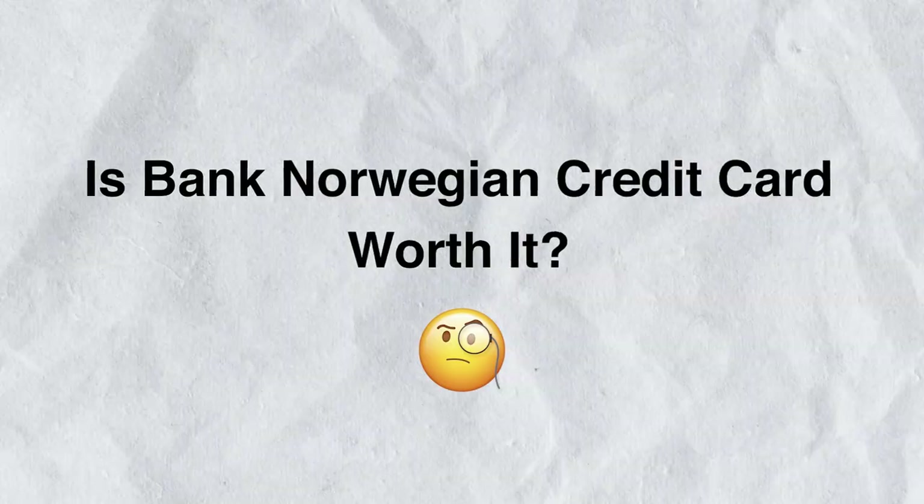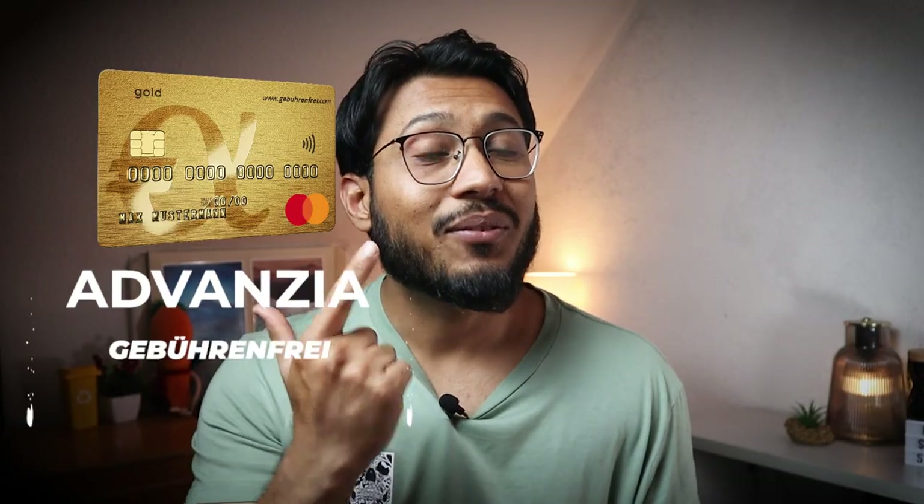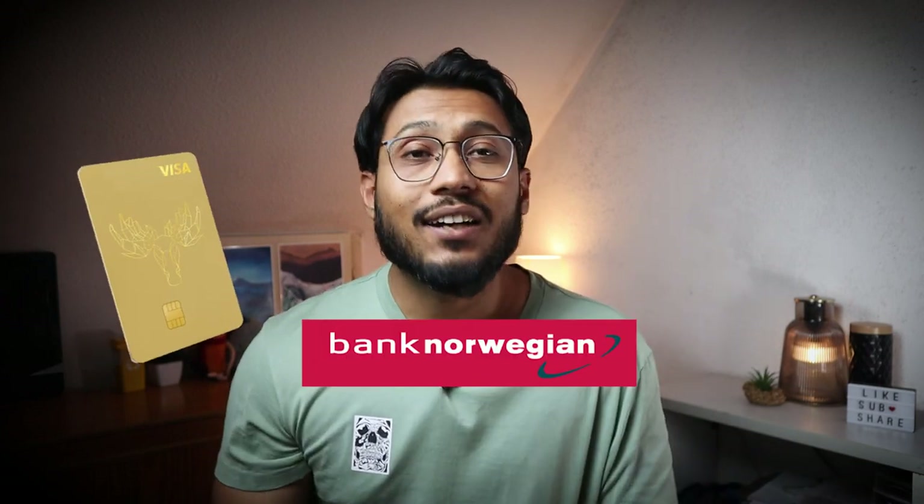So is the Bank Norwegian Visa credit card worth it? The free credit card from Bank Norwegian is among one of the best credit cards in Germany. With direct debit, credit top-up, and a starting bonus, it is definitely worthwhile compared to other credit cards. That said, TF Bank has better insurance options, while Advanzia Bank is probably the only option if you are a student or someone who doesn't have a good credit rating in Germany.